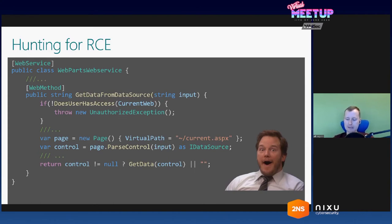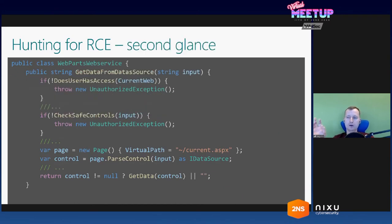But I always need to take a second glance, because on the first glance when I get excited, I usually miss something — and this was the case. I double-checked and found that prior to the call to the ParseControl method, there is actually a check called CheckSafeControl. That's not the exact name, but it's descriptive. Failing this check will stop execution of the method, and we cannot get our payload to ParseControl. At this point I got much less excited and was thinking I should just give it away and continue searching.